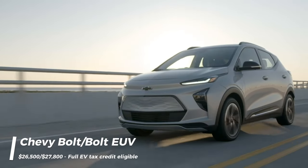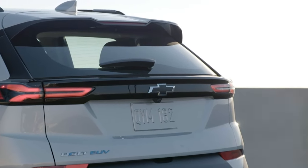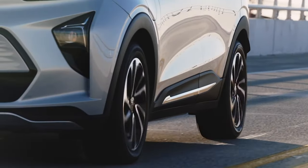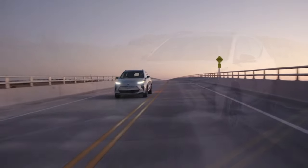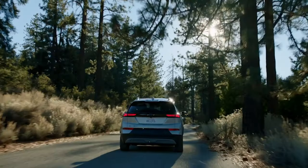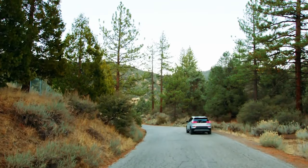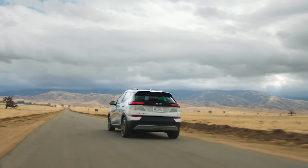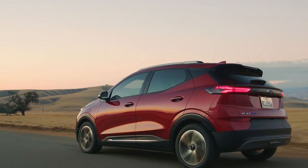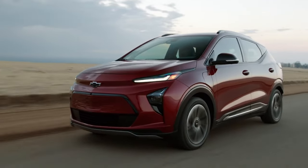Topping our list as the most affordable new EV in the US as of January 2024 is the Chevy Bolt, with its sibling the Bolt EUV close behind, priced at $26,500 and $27,800 respectively. These models are fully eligible for the full $7,500 EV tax credit. Despite the Bolt being discontinued at the end of 2024, it's still widely available — a quick search reveals plentiful supply at MSRP or even lower.